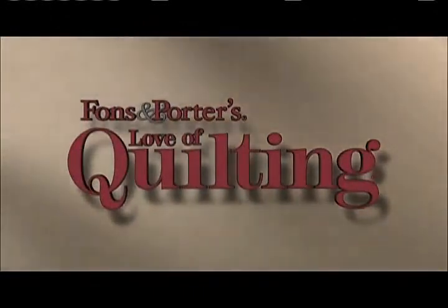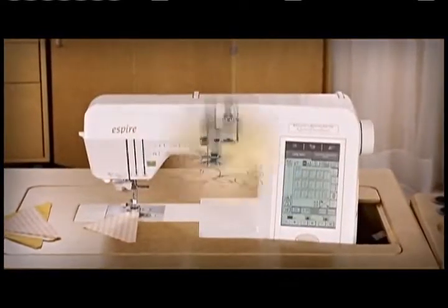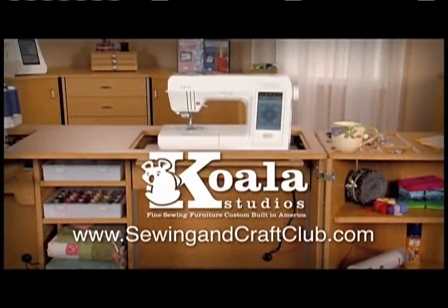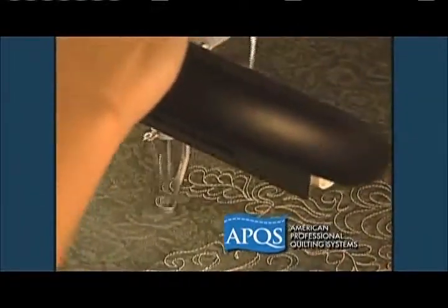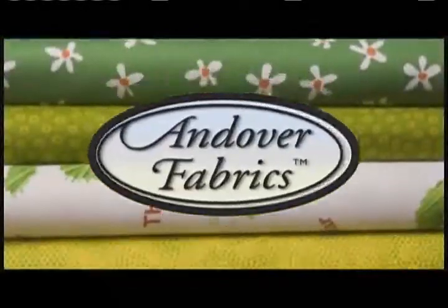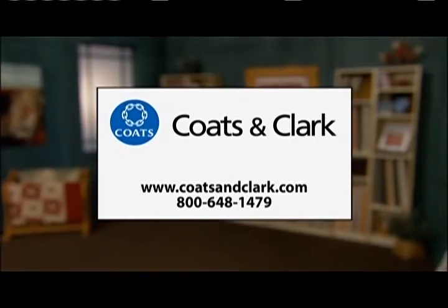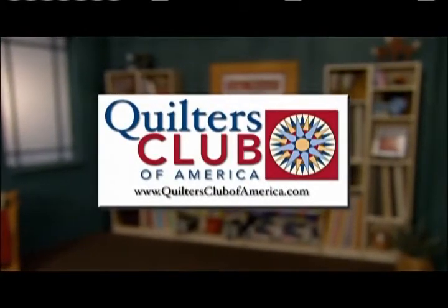Funding for Fonz and Porter's Love of Quilting is provided by Baby Lock, dedicated for over 40 years to the love of sewing by creating machines for sewing, embroidery, quilting, and serging. Also sponsored by Koala Studios, APQS, the Uliso Prozone Smart Iron, Andover Fabrics, Coats and Clark, Omnigrid, and Quilters Club of America.